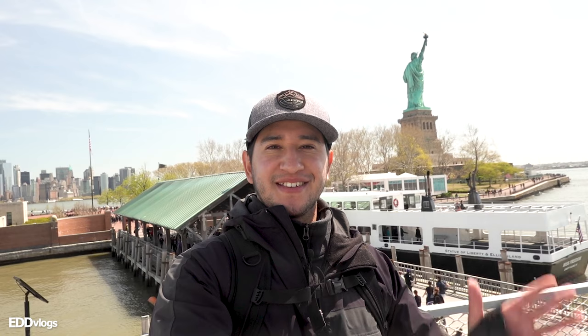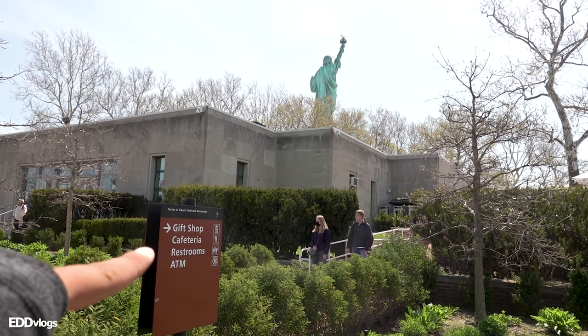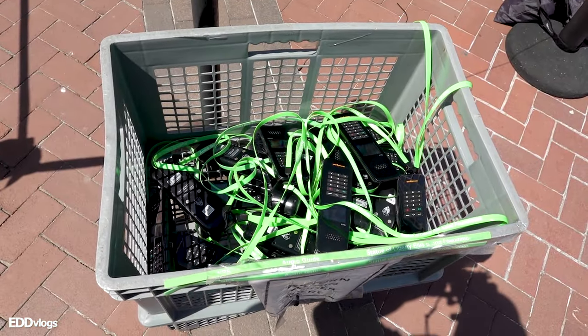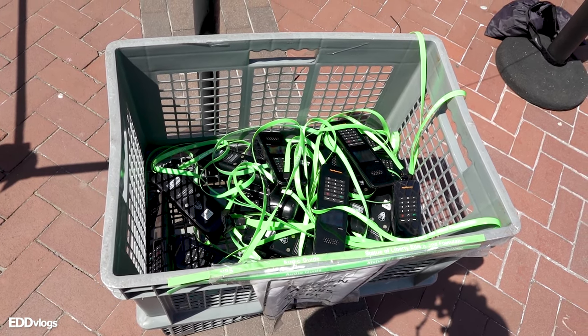Just like that, we have arrived at Liberty Island. As you walk into the island, there's a gift shop and cafeteria over this way, and there's an audio tour booth where you get your self-guided audio tour devices. This is a great option if you're coming here without preparation, and best of all, it's free.